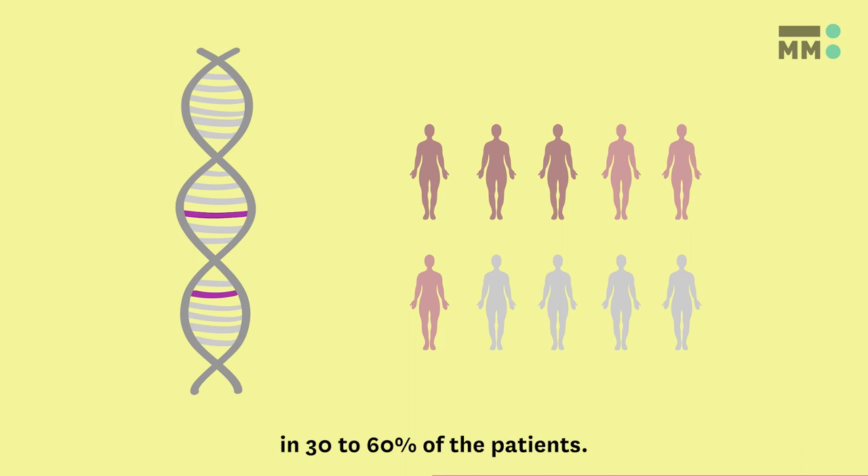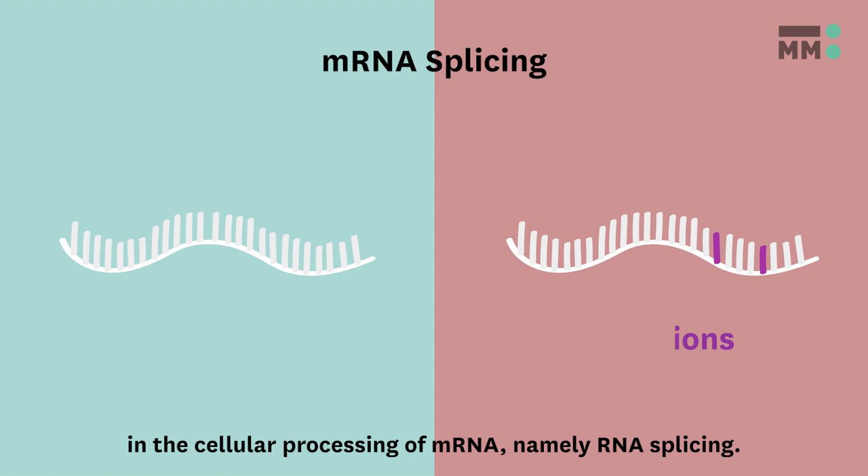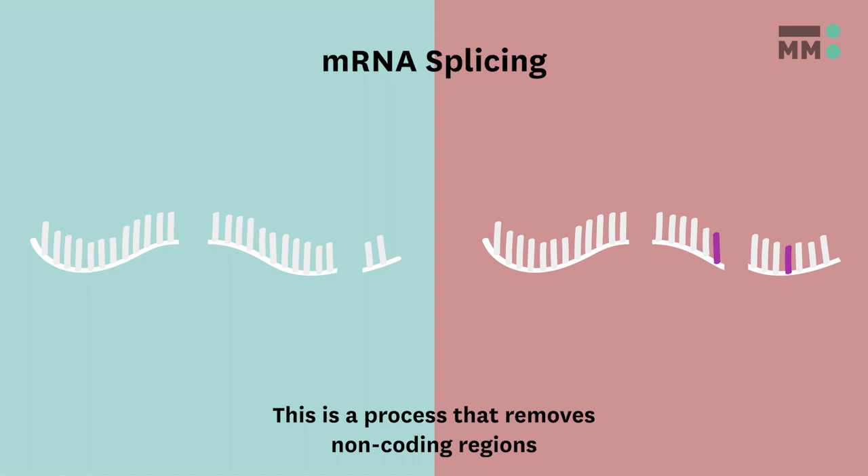The mutations that cause the disease may induce defects in the cellular processing of mRNA, namely mRNA splicing. This is a process that removes non-coding regions to form a mature messenger mRNA molecule.